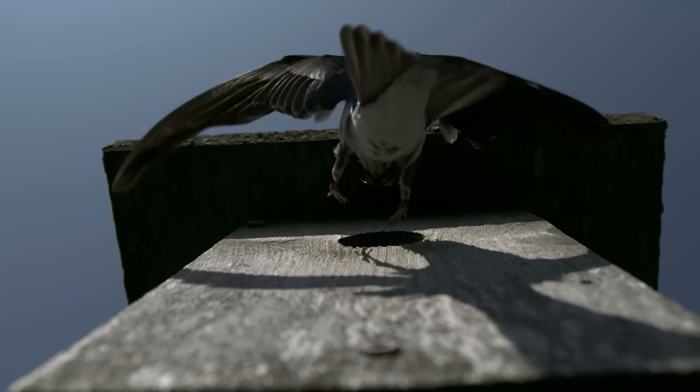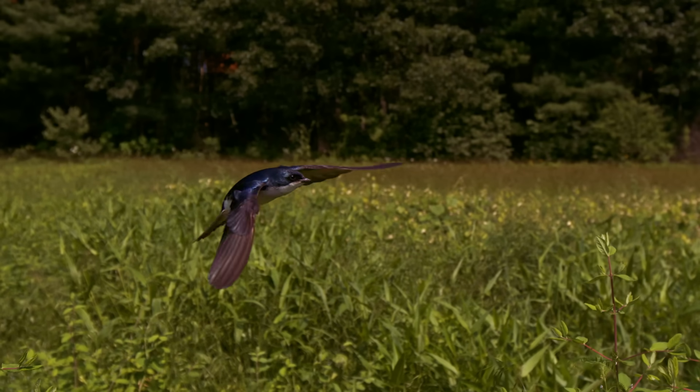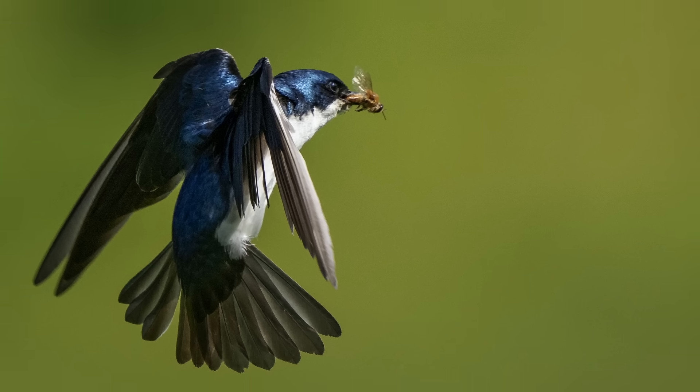With high speed video and still photography, we've captured what's usually a blur of wings and motion, and turned it into a perfectly precise moment in time.